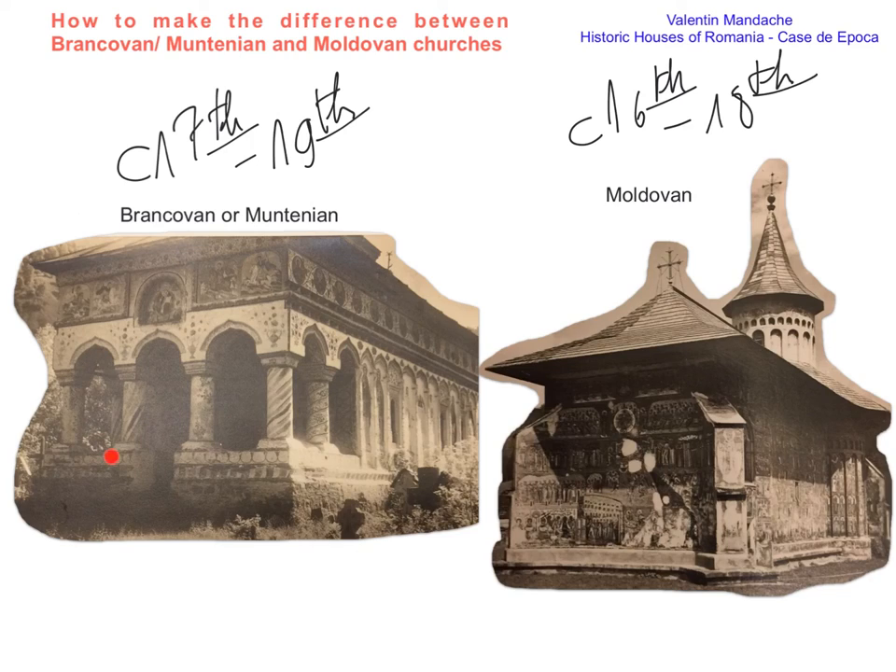We also have Gothic doorways in Moldovan churches. The volumetry of the church reminds us of Gothic, and also the spire. Why is that? Because in the south we have much more Byzantine and Ottoman influence, closer to that power, while in Moldavia we have in the Middle Ages the influence of Gothic via the Catholic churches of the kingdoms of Hungary and Poland, especially Poland. So I hope that through this quick explanation I gave you the basic tools to make the difference between these two important architectural styles peculiar to Romania. Thank you, goodbye.